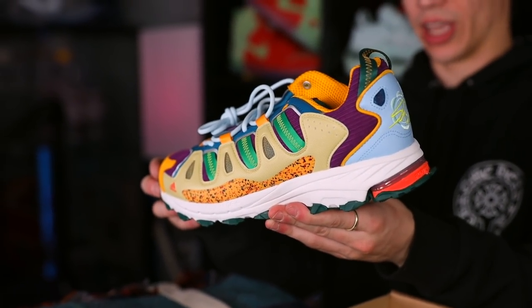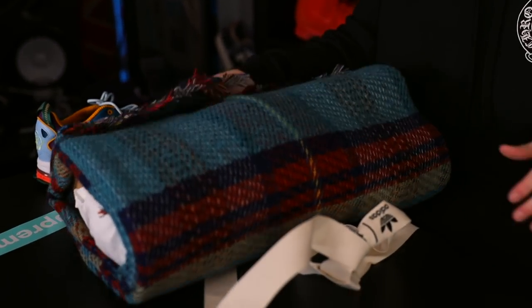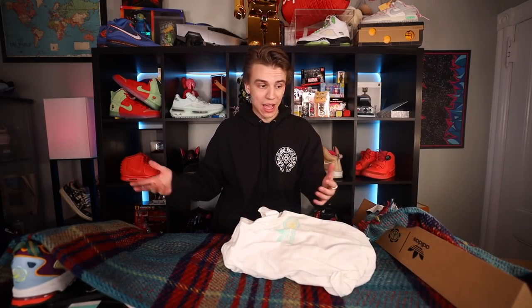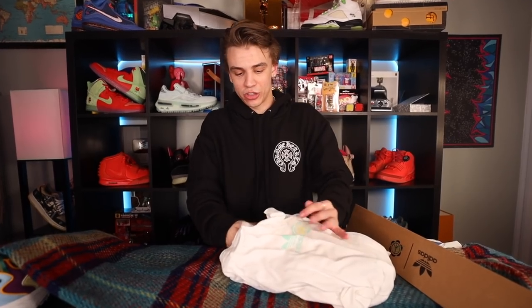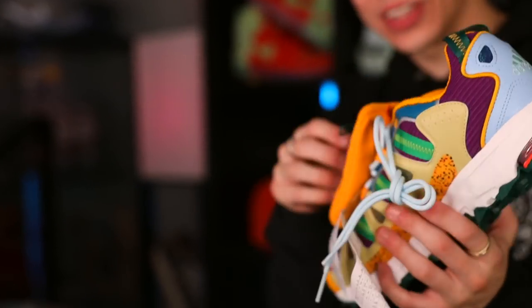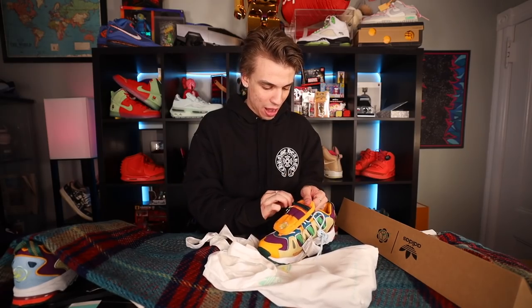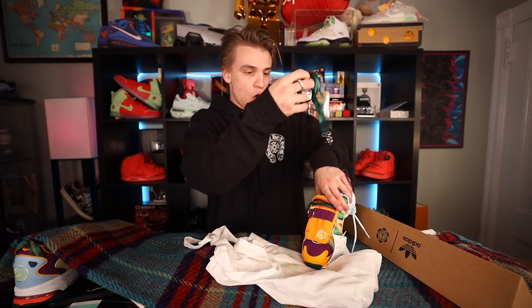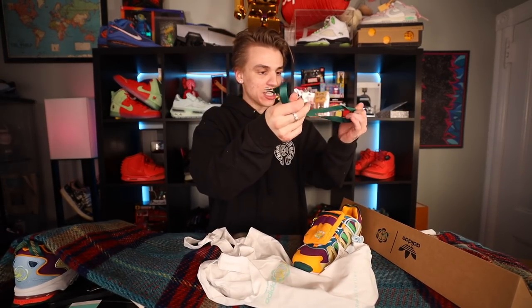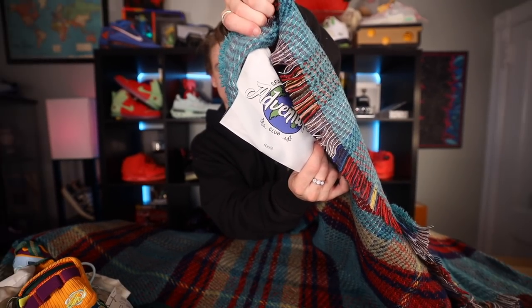These are really interesting looking. This whole pack, as you can see, includes a blanket — the goal of the adventure club is to go out and adventure, and you can utilize these things like a blanket and some hiking shoes. Here's the other shoe and it comes with a pouch on the sneaker with a little key ring — open up the zipper pouch and you can put whatever you want in there. I really love the functionality. The blanket is number 163 out of 300.